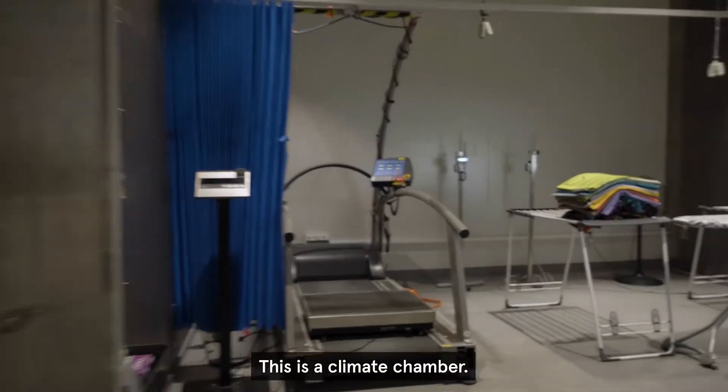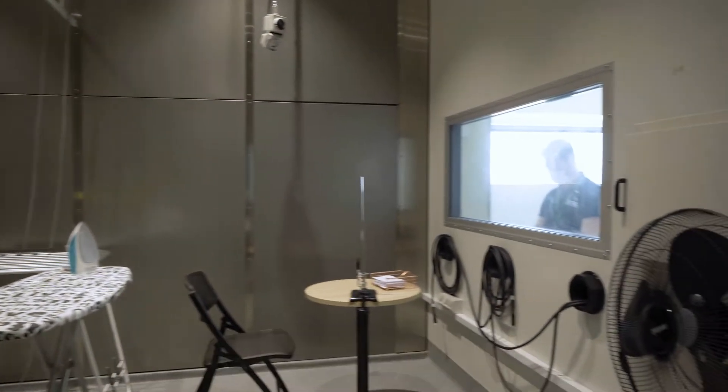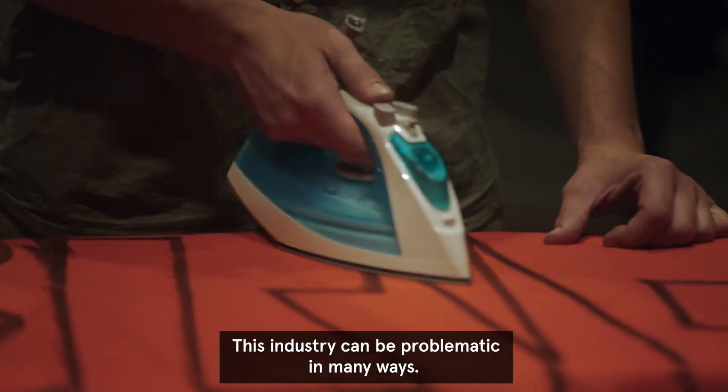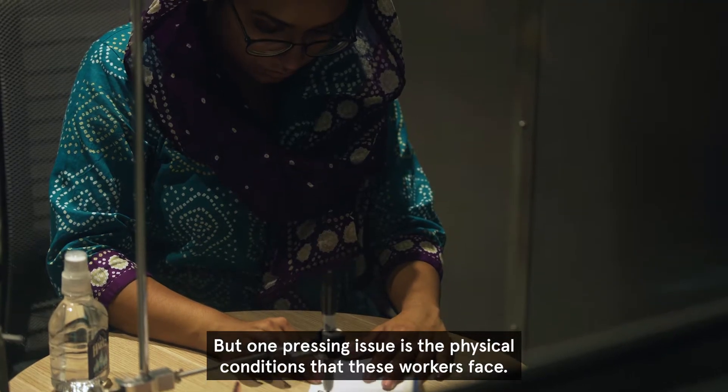This is a climate chamber. We can simulate any condition on Earth, particularly with respect to extreme heat. What we're looking at doing is trying to help people who are working in ready-made garment factories. This industry can be problematic in many ways, but one pressing issue is the physical conditions that these workers face.